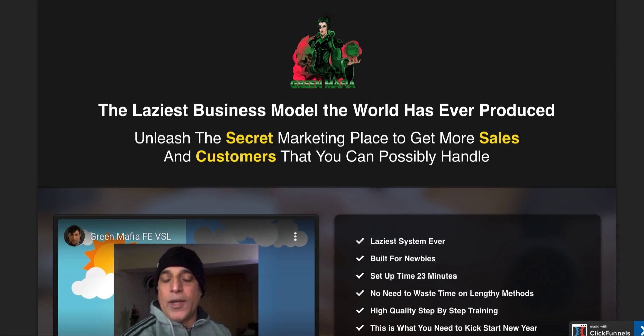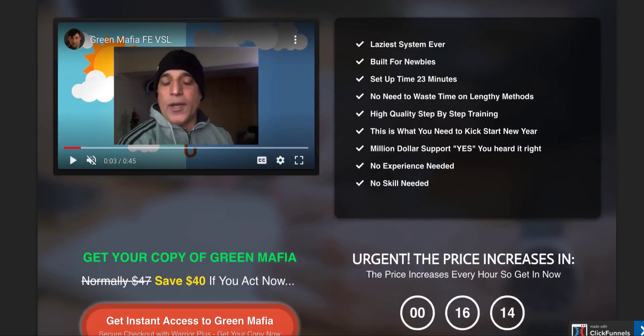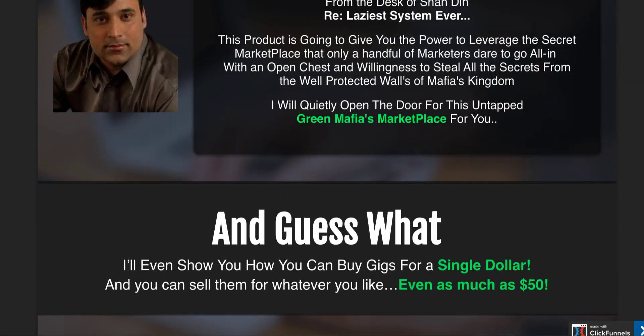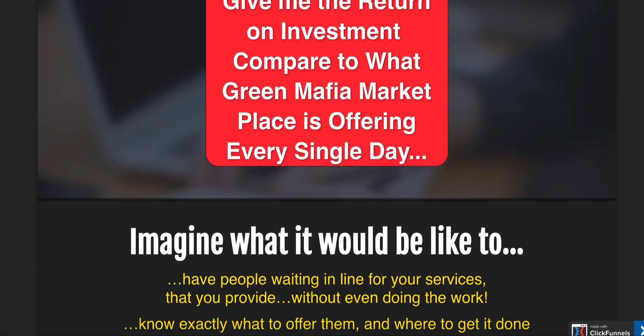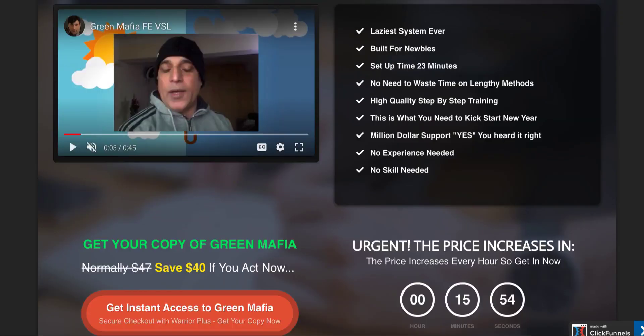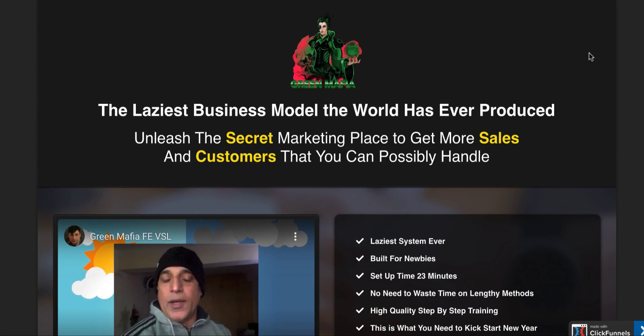Product number three is Green Mafia — the laziest business model the world has ever seen. Unleash a secret marketplace to get more sales and customers than you can possibly handle. It's great for newbies who don't want to do anything and just want to make money by outsourcing, being in arbitrage. You will have the resell license rights to this product as well, and you're going to make money throughout the whole funnel.